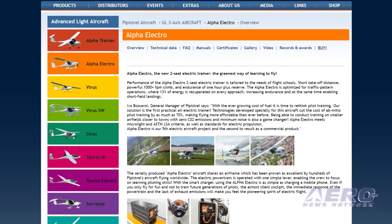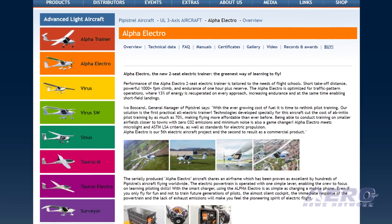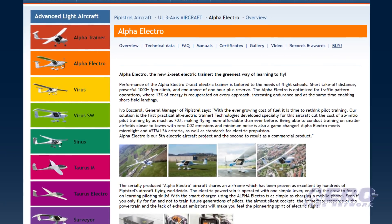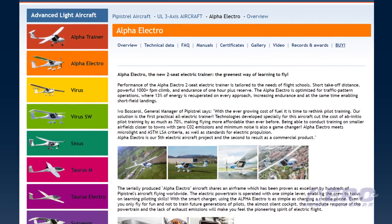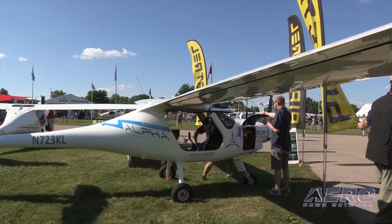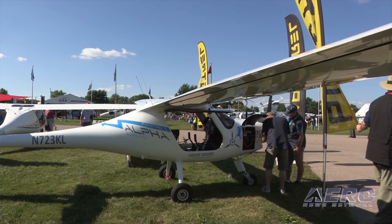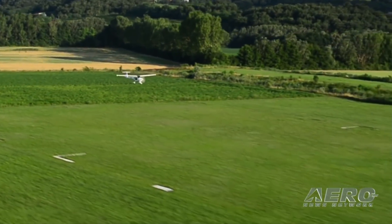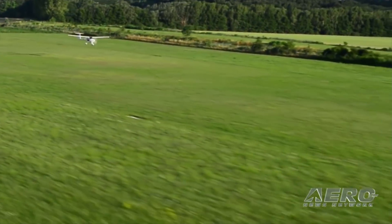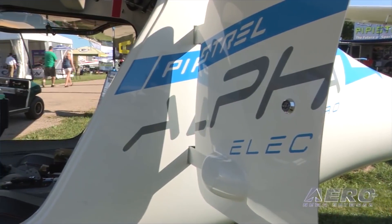The capabilities of the Alpha Electro two-seat electric trainer were tailored to meet the needs of today's flight schools. The bird boasts short takeoff distances, a powerful 1,000-plus FPM climb, and a current endurance of one hour plus reserve. The Alpha Electro is specifically optimized for traffic pattern operations, where 13% of energy is recuperated on every approach, increasing endurance and at the same time enabling short field landings.